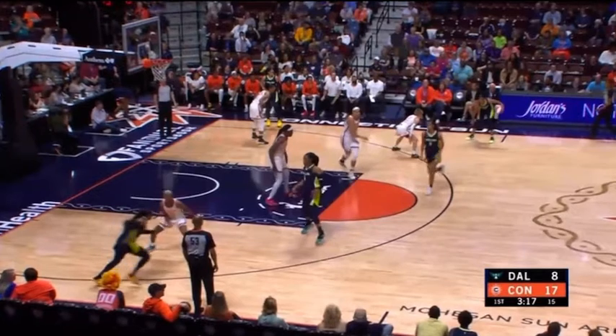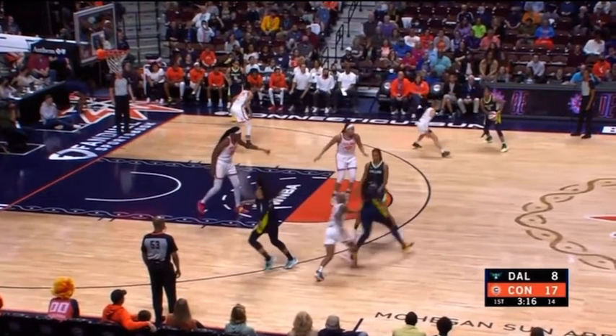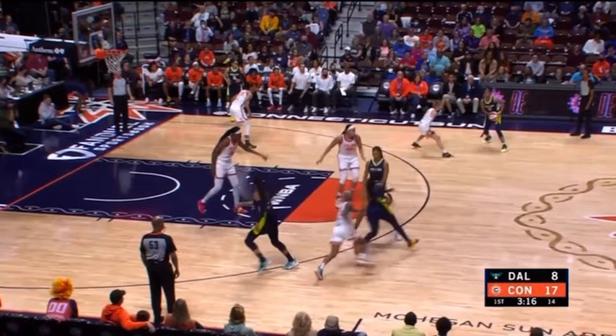However, watch her in the middle of the floor as Jonquel Jones — as her assignment — gets ready to set this initial screen at the weak side elbow. Watch as she points to Breonna Jones to step up the line as Arike Ogunbowale comes flying off this staggered screen on the second side with Courtney Williams trailing. She points to her, tells her to jump up the line, which she does.